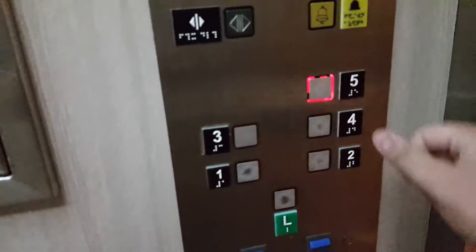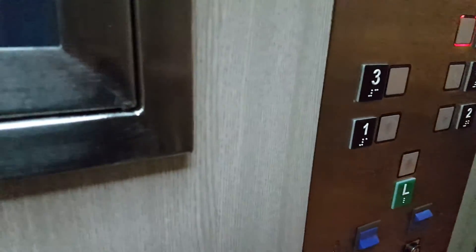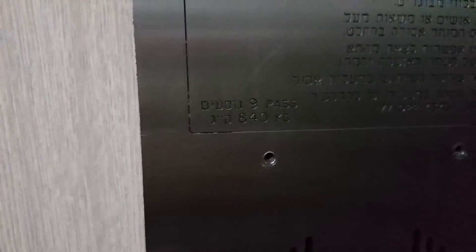I'm going to take a look at this video. These are the elevators at K-Star Hotel in Elan, Israel. These are the secondary elevators — two elevators serving on two floors. Here's the capacity: nine passengers and 840 kilograms.